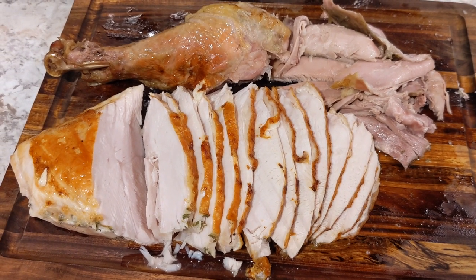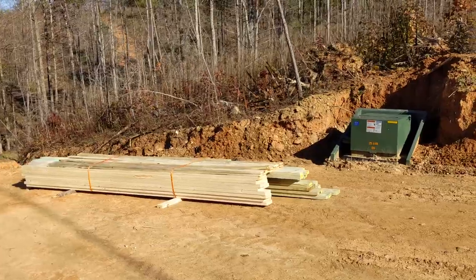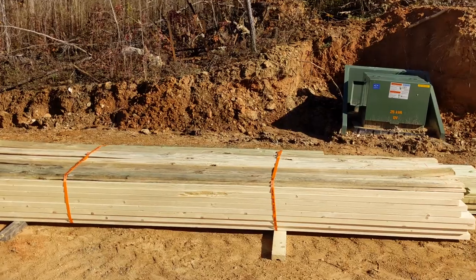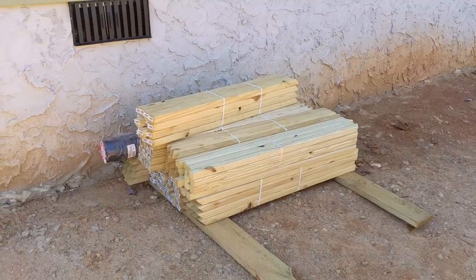Check out the link in the video description below if you're interested in getting a similar setup, and feel free to comment with any questions. The week before Thanksgiving, we got another delivery of supplies for our new deck. Some of the lumber was not in the best shape, but that's to be expected during a global pandemic with insane supply issues.